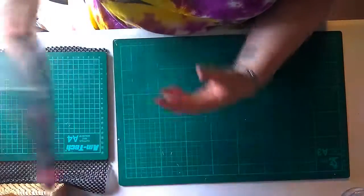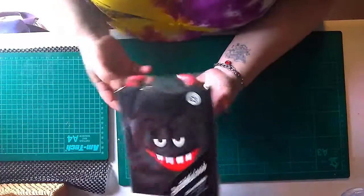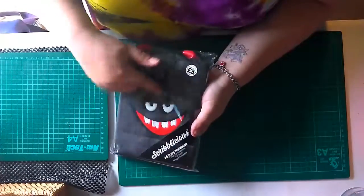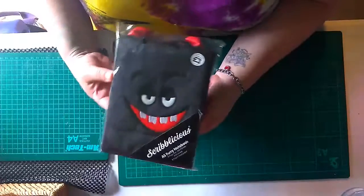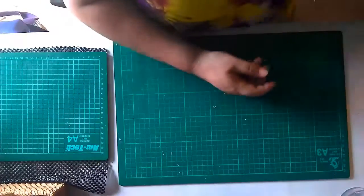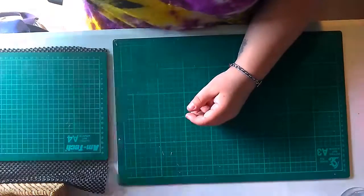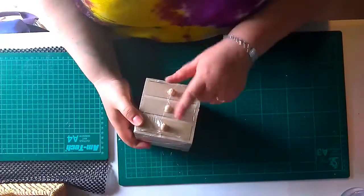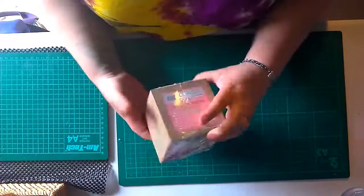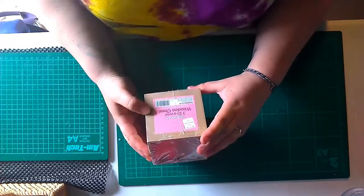I got myself a little notebook because I needed one - three pound. I liked it because it has a little devilish face on it, which is just kind of me. Three pound.